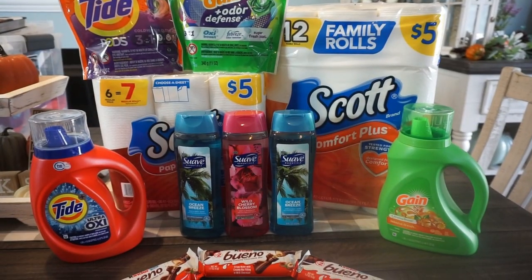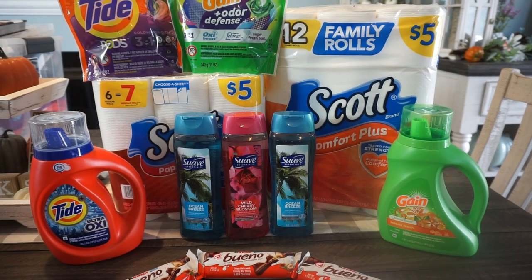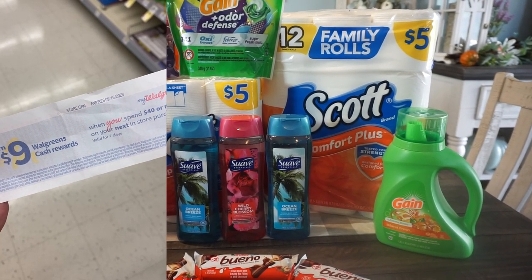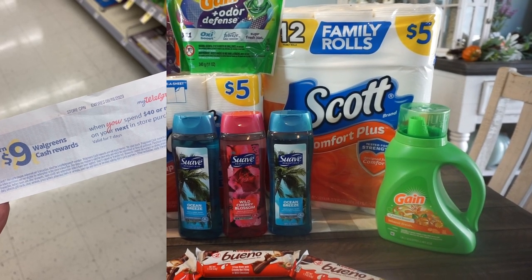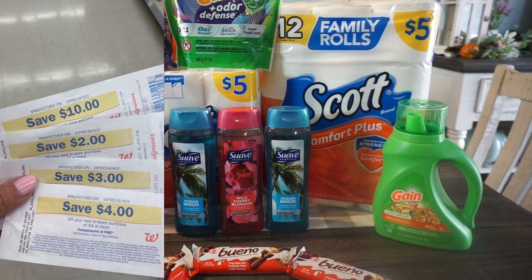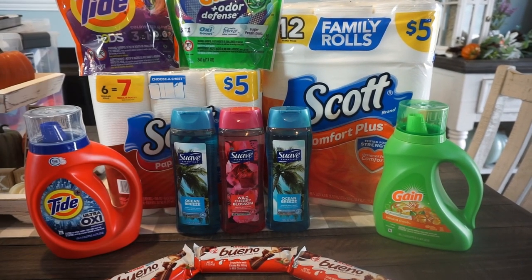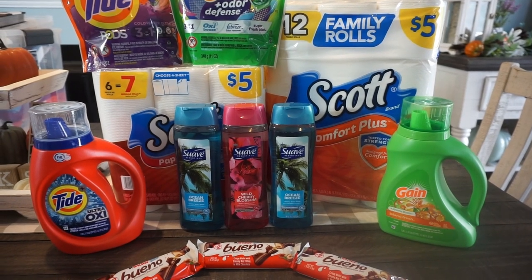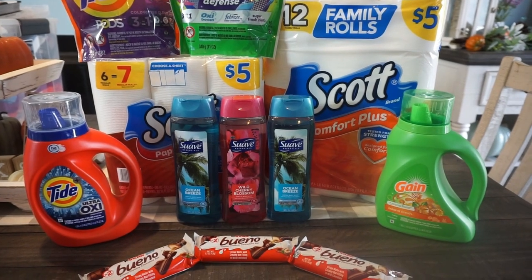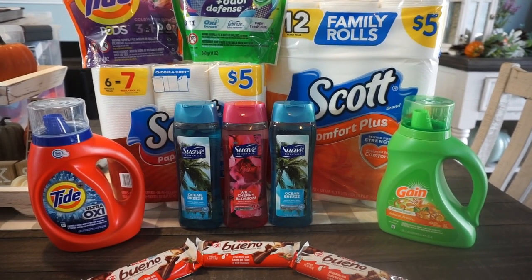I'm going to share with you each of the deals and the individual breakdowns. Just to remind you, I used the earn $9 in Walgreens cash when you spend $40 booster coupon. I had some register rewards to bring my high total down, so it wasn't so extreme out of pocket. I'll show you the receipt at the end of this video, but just to let you know, I got all these products for a dollar and five cents each. Let's check it out.